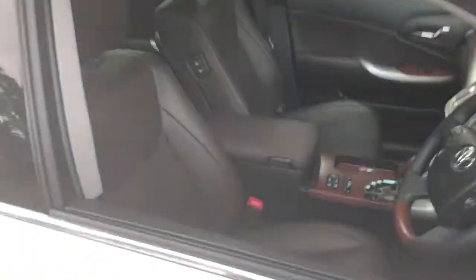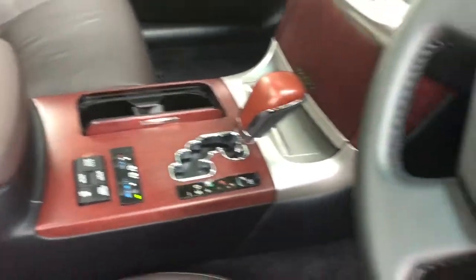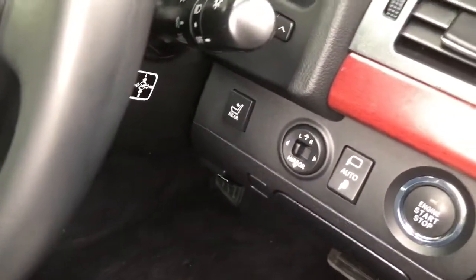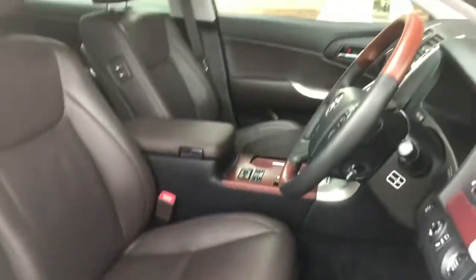Just a final look at this interior because it's really special. Thanks for watching — see ya!